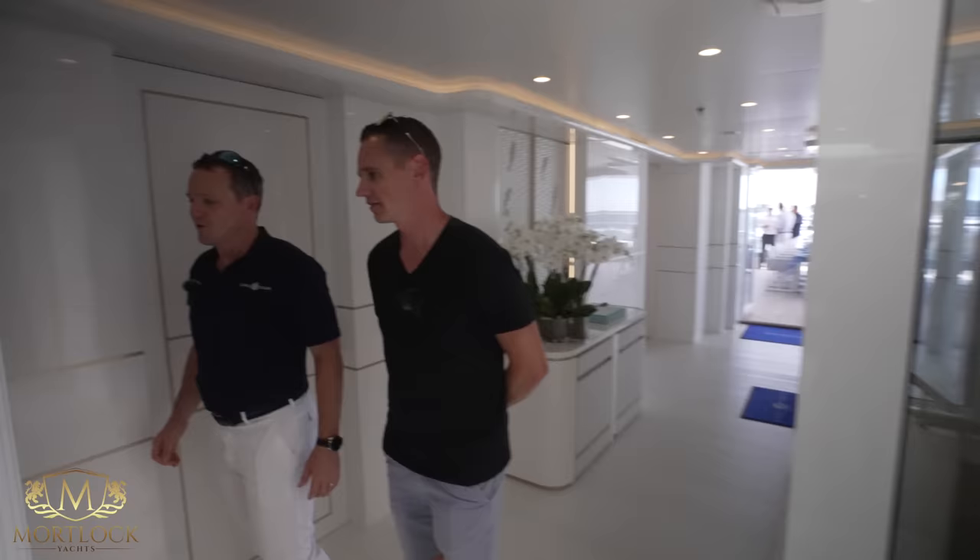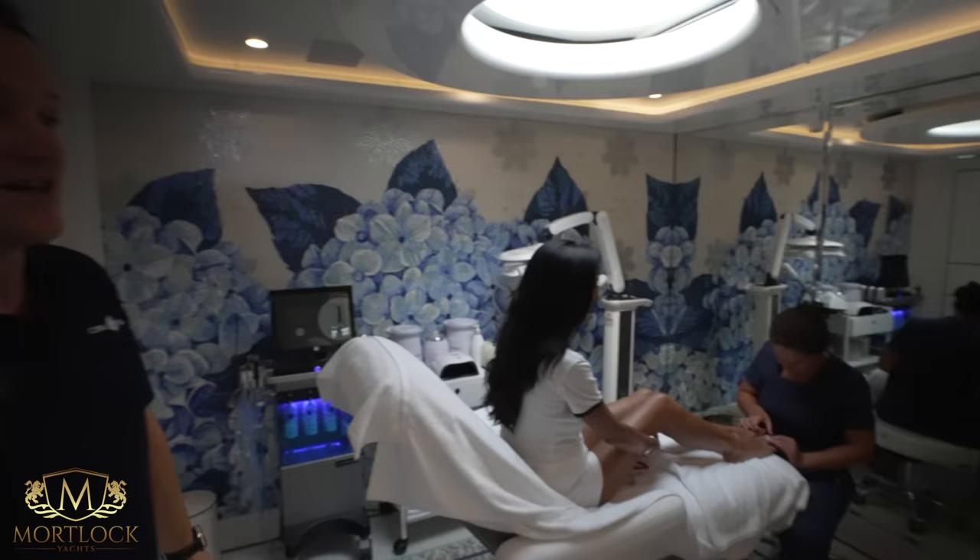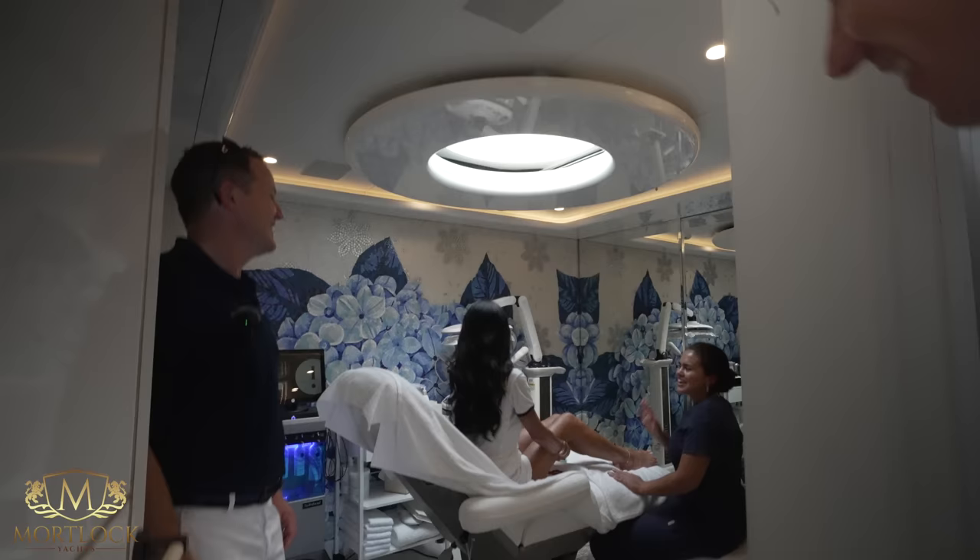Here we are in the owner's foyer. We have a treatment going on — there's a skylight, beautiful mosaic, and this is where all the magic happens with fantastic treatments.